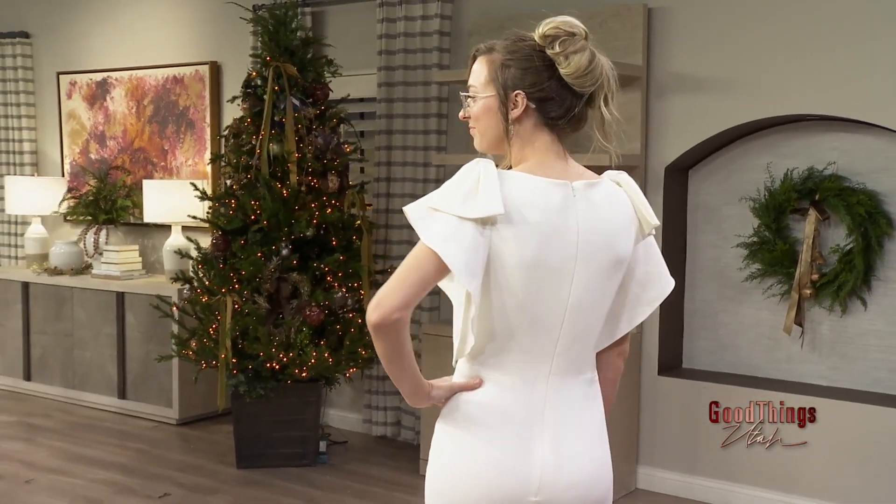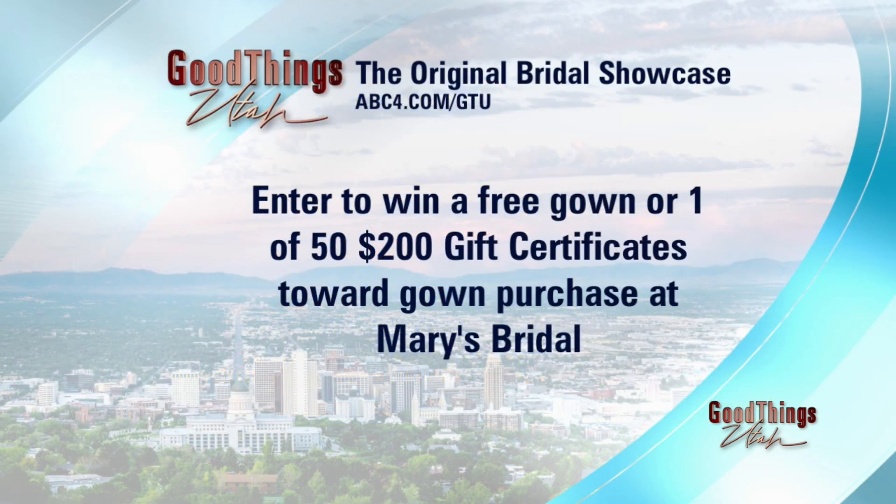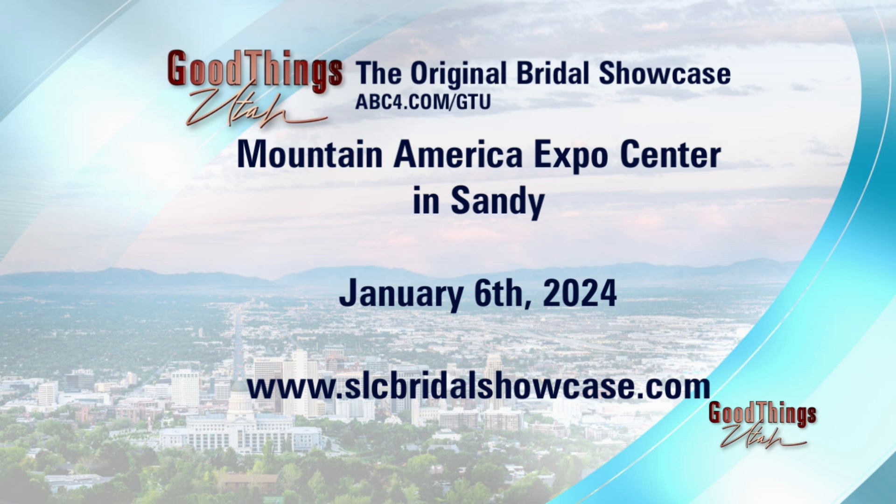The original Bridal Showcase is coming up next weekend — I cannot believe it's here already. It's the first weekend of the new year, at the Mountain America Expo Center, from 11 to 6. It has Utah's top wedding professionals offering everything you need for your wedding all in one location — fabulous fashion shows with live music all day long, latest trends for the entire bridal party, plus grand prizes. I'm giving away a free gown of your choice, any dress they want — only at this show. All the information is on our website and on your screen.